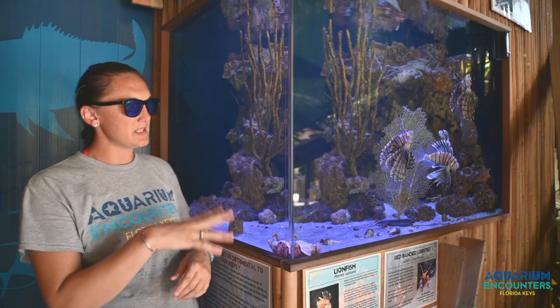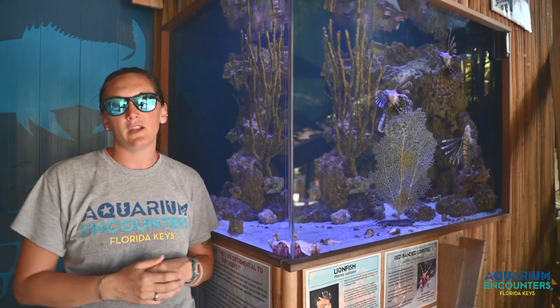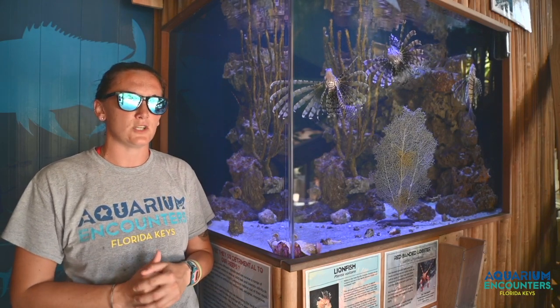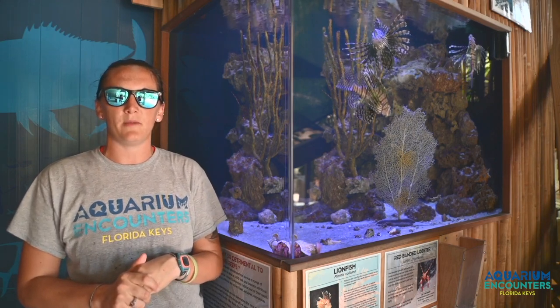Also in this exhibit we're going to have a variety of invertebrates, including a few species of lobster like the red banded and the spotted lobster. We also have a very large spider crab in here.